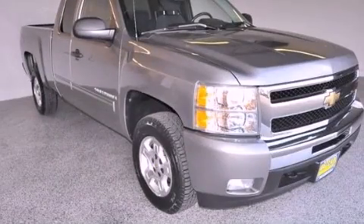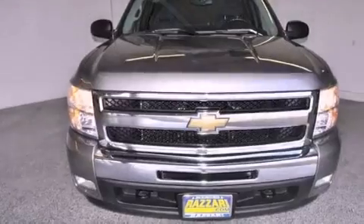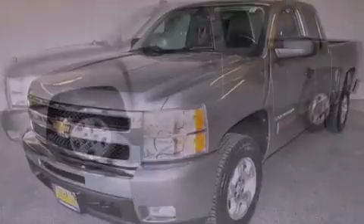This is a 2009 Chevrolet Silverado 1500. Whether hauling, commuting, or towing, this truck is the right one for you. This truck has a 4-speed automatic transmission and a V8.